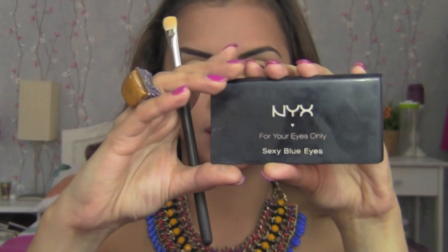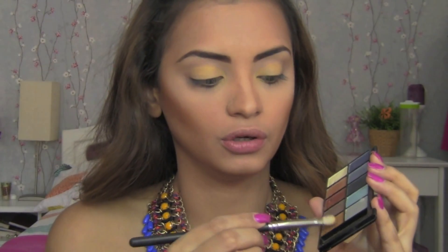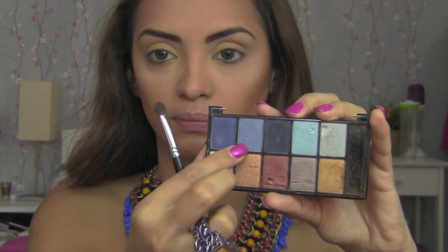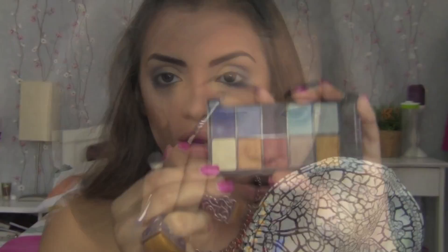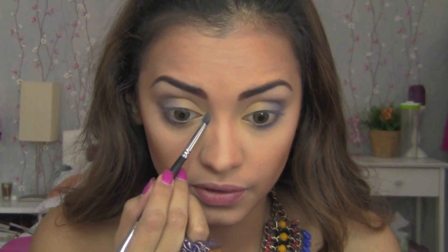Then I'm going to use my NYX Sexy Blue Eyes eyeshadow palette — yes, it's broken! Using the same MAC 230 brush, take some of the gold color and apply it over that mustard color and some down as well. Then using a different eyeshadow brush, take a blue color and apply it in the outer corner and halfway down. Next, highlight the brow bone with a shimmery off-white color and highlight the inner corners of the eyes as well.